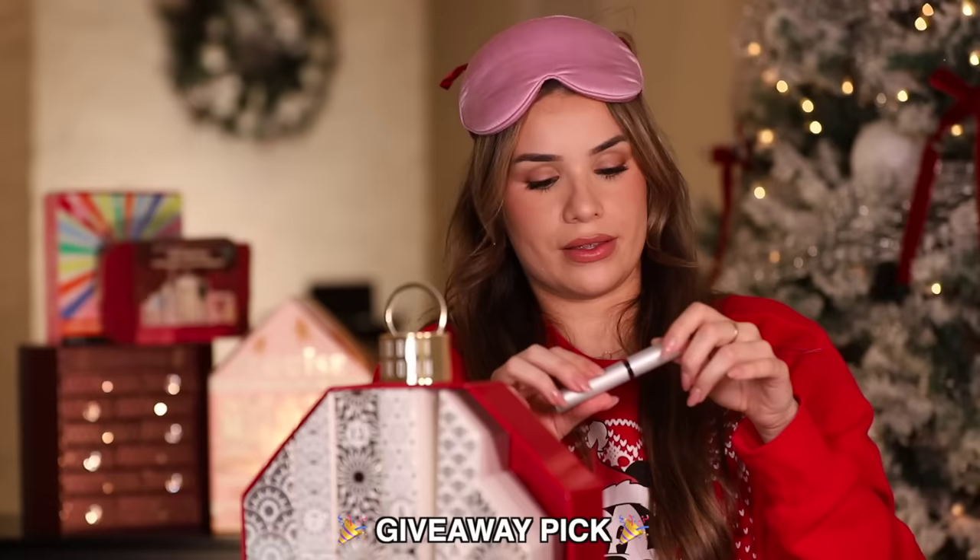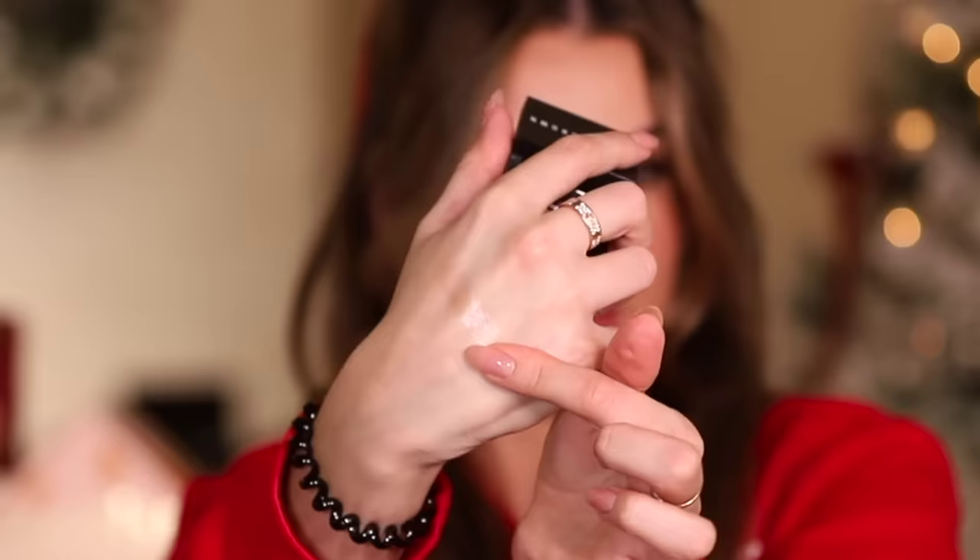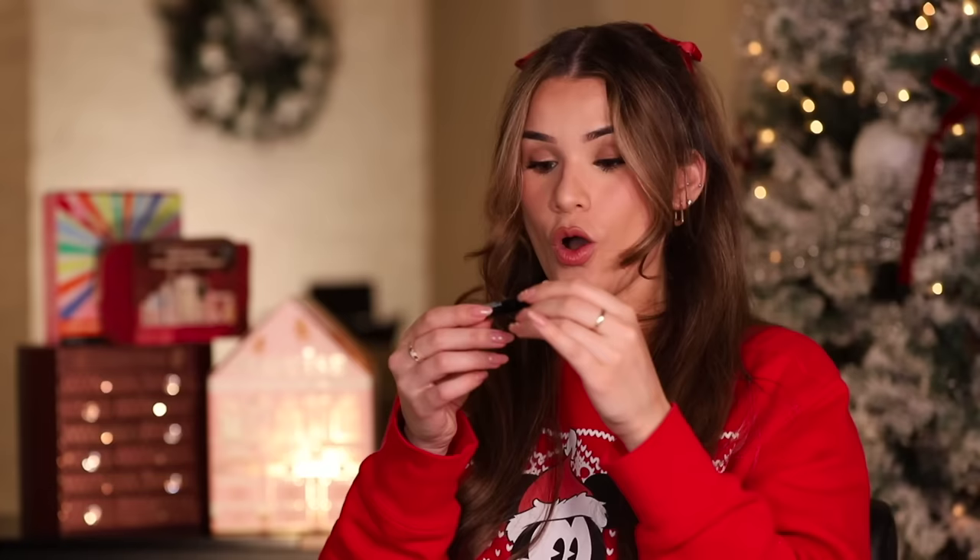You guys are getting a full face of products from this advent calendar. On day one you get a highlighting powder in the shade Pink Glow — look how stunning that is. Even though it's travel size, it'll take you forever to hit pan. Day eight — it's a long-wear cream shadow stick in the shade Bark.